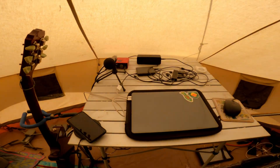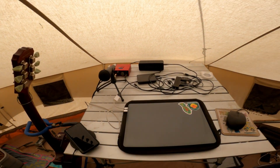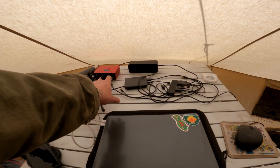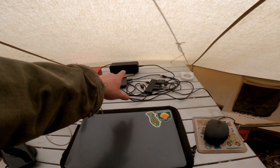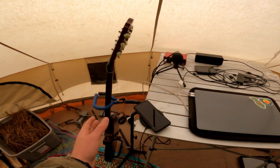This is my workstation. It's kind of a wire mess back there, but it is what it is. I've got a microphone, my audio interface, a Bluetooth speaker, and of course my guitar.